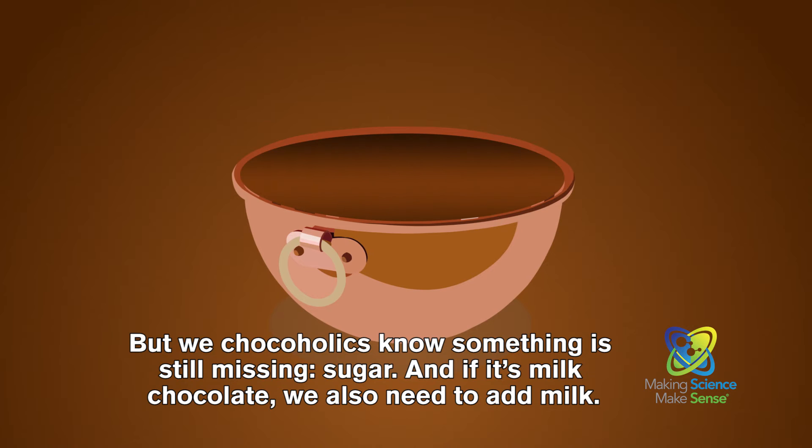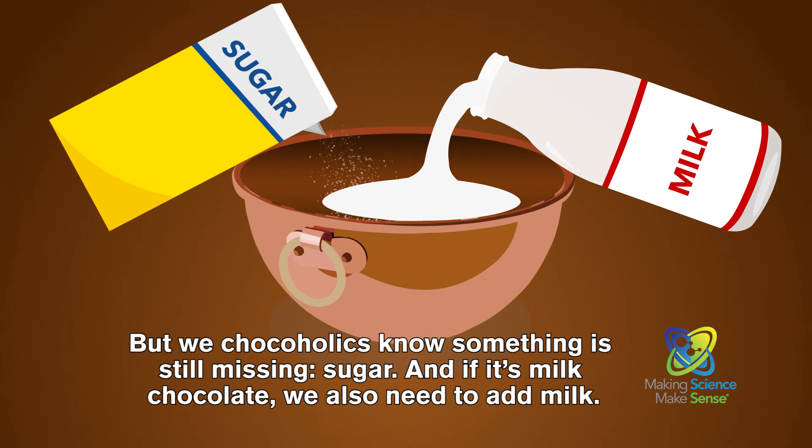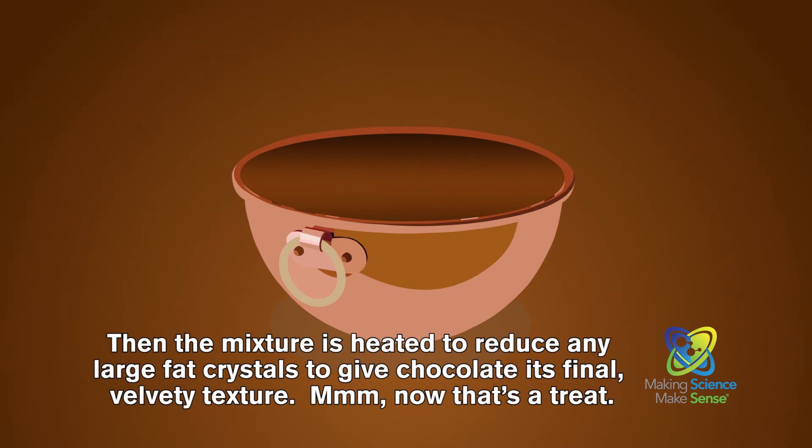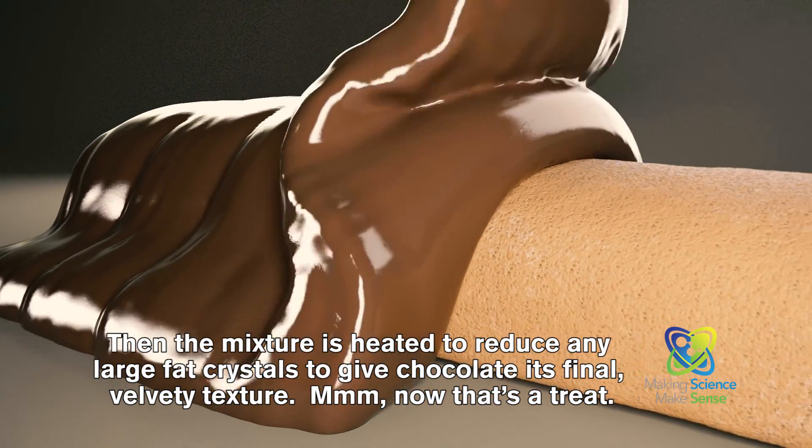But we chocoholics know something is still missing: sugar. And if it's milk chocolate, we also need to add milk. Then the mixture is heated to reduce any large fat crystals to give chocolate its final velvety texture.